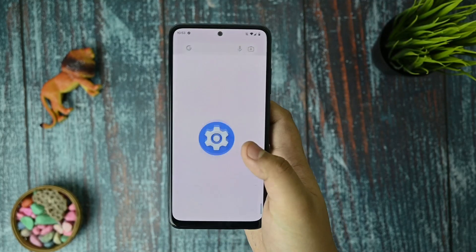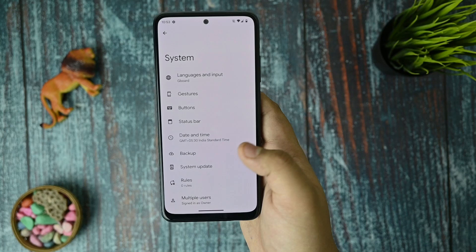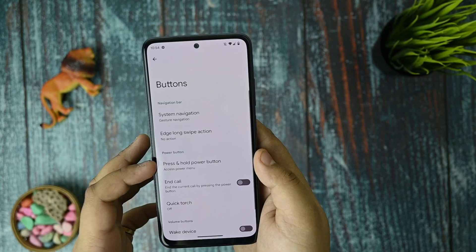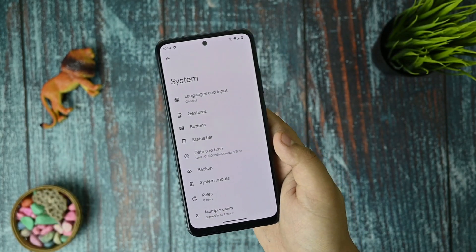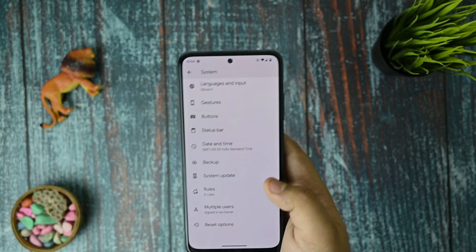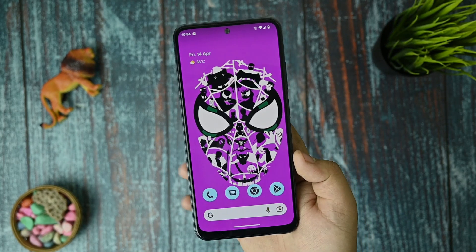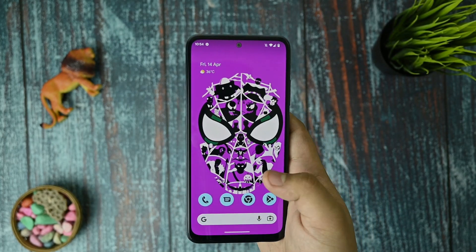Talking about customizations, there isn't any sort of customizations — though in the Plus build you do get a few customizations in gestures, buttons, and the status bar, which you already know from previous Pixel Experience Plus versions. Now talking about the stability of this custom ROM, it forms a damn great stability.